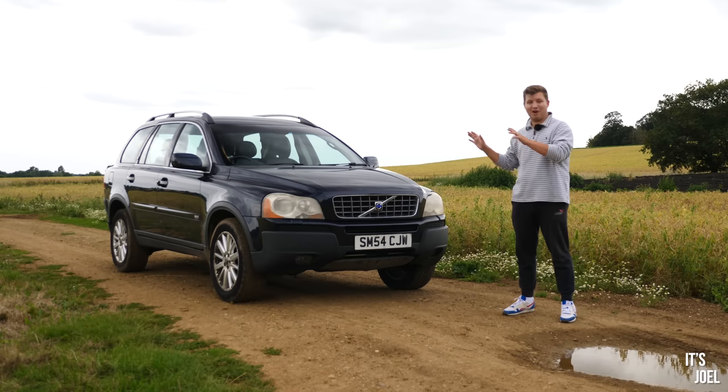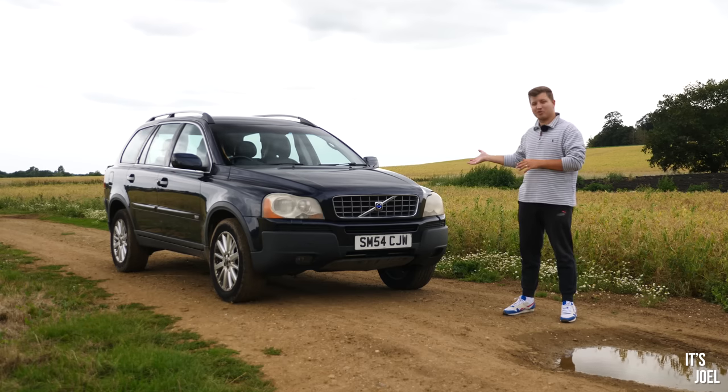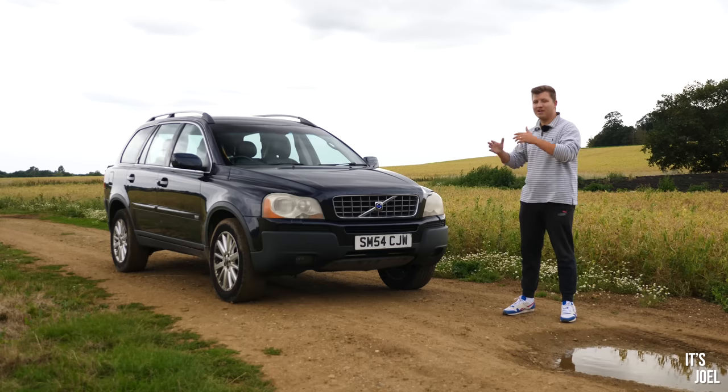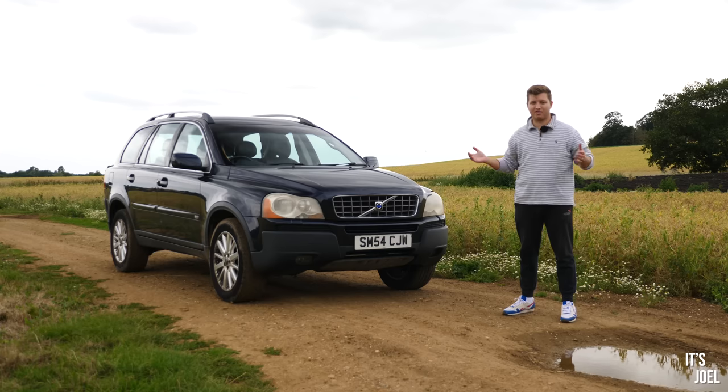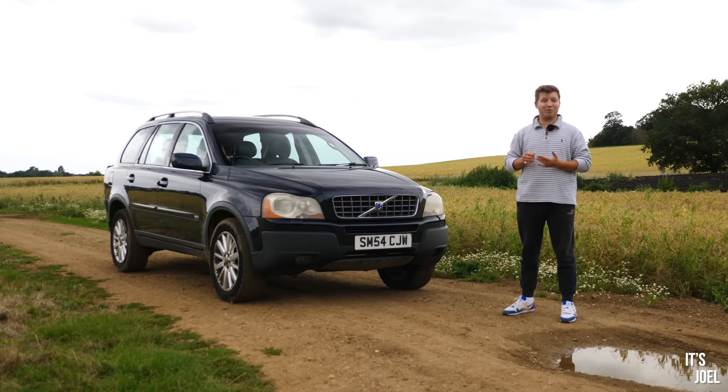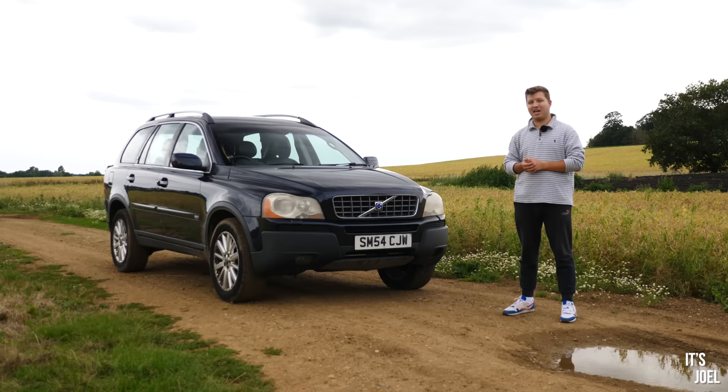The reason it's taken me a while is when it got dropped off to me about a week ago I couldn't actually tax the car, which I need to do to legally drive it on the road. Copart sent me the incorrect V5 reference number, which is what you need to go online and tax the vehicle, so I had to wait until the working week to go to the post office and do it there.